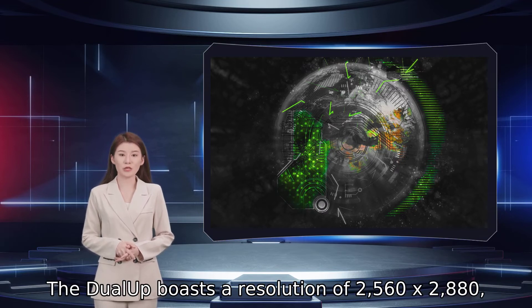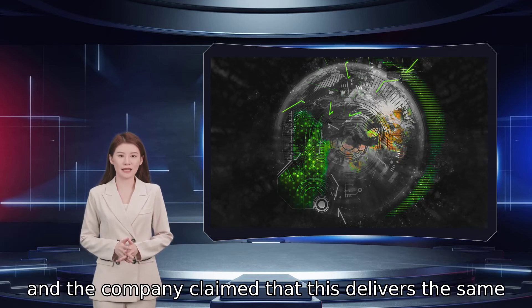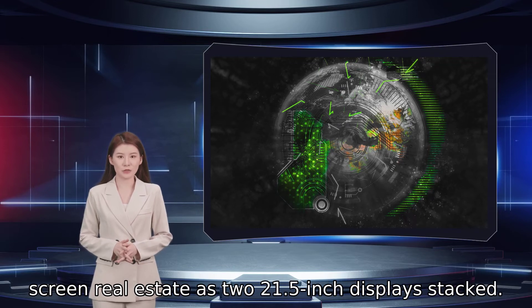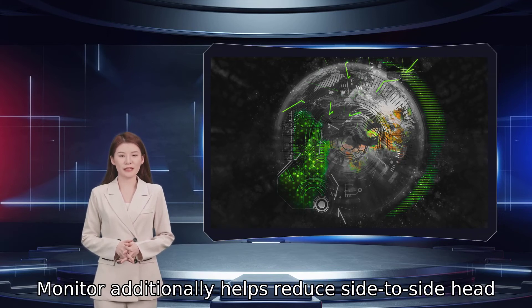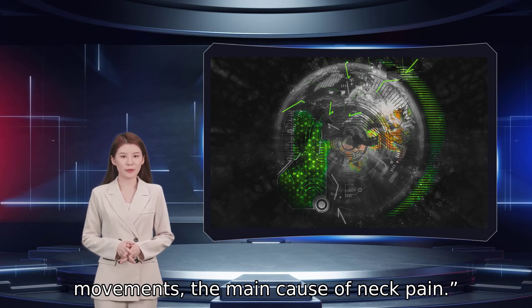The dual-app boasts a resolution of 2560x2880, and the company claimed that this delivers the same screen real estate as two 21.5-inch displays stacked. The double-height screen of the LG dual-app monitor additionally helps reduce side-to-side head movements, the main cause of neck pain.